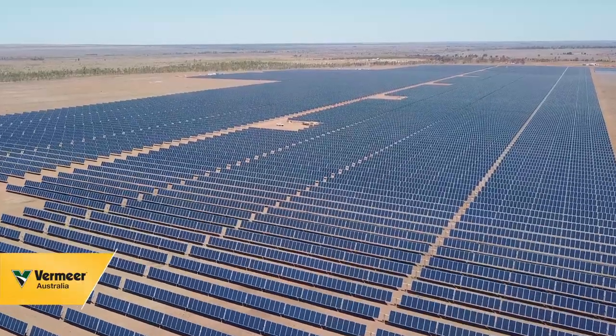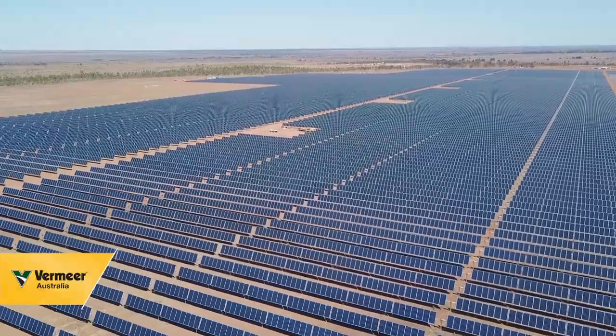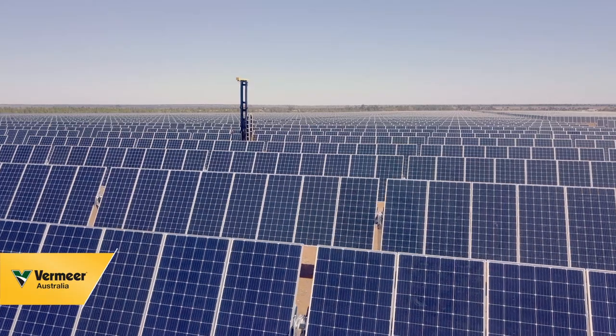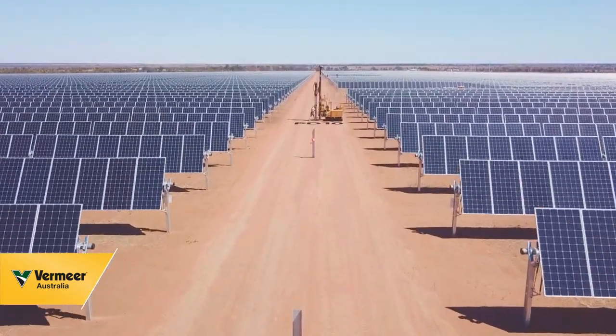We're here in Morumbah putting a solar farm up for Adani. We have over 35,000 piles to put in the ground, and we're using our Vermeer machines to do that.